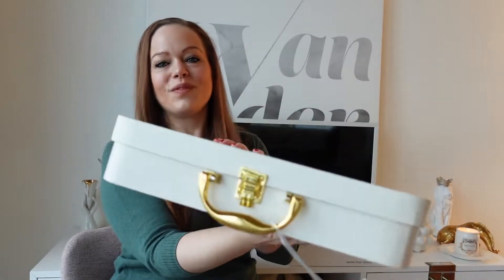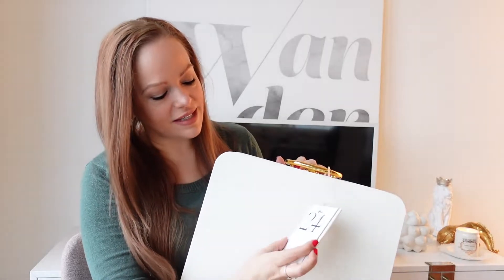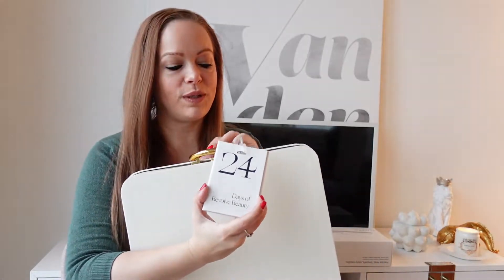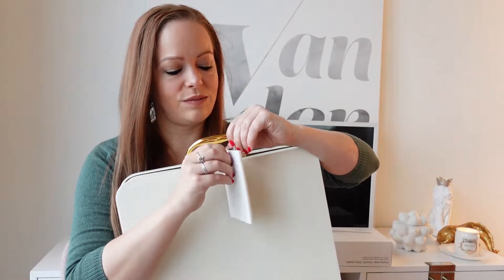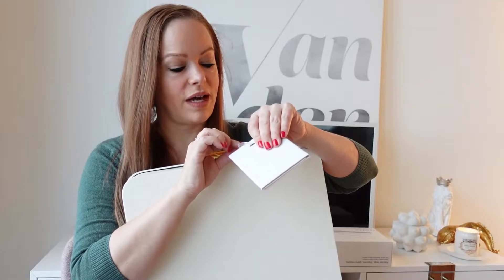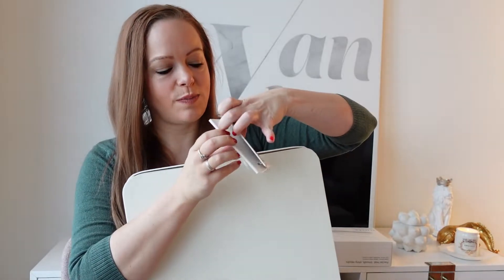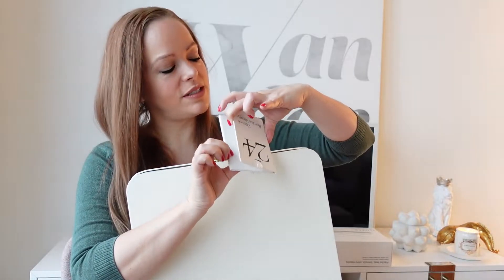Let's get started. This advent calendar is in a suitcase, which is definitely unique. It has a luggage tag that says '24 Days of Revolve Beauty.' It's a booklet, but you can't open it unless you remove the tag. I actually don't know how to get this off without cutting it off — I'm assuming it has product information and ingredients inside. It says 'The Ultimate Beauty Essentials Set.'